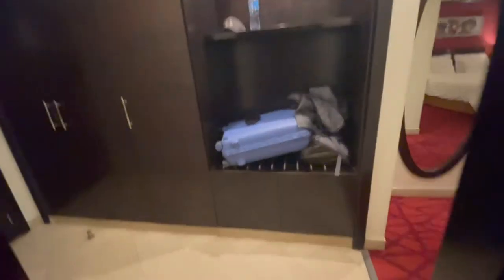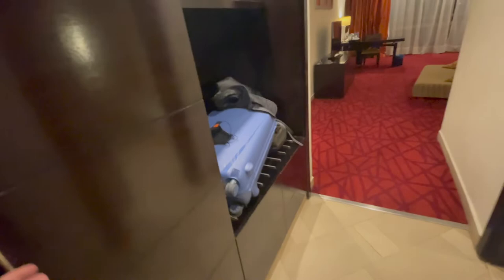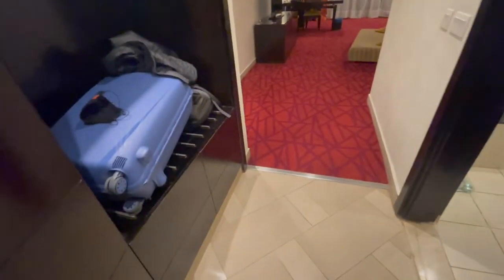And a little cubby hole. Let's see what we got in here. We got a robe, an iron board, another robe — ooh wee, good stuff. A safe, an extra pillow, laundry bags. Heck yeah. Is this open? Storage down there.